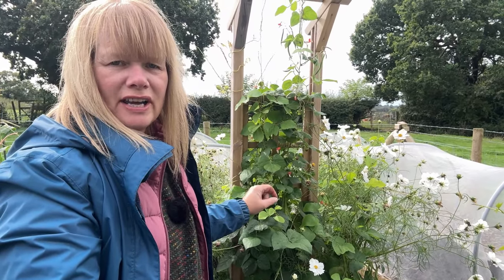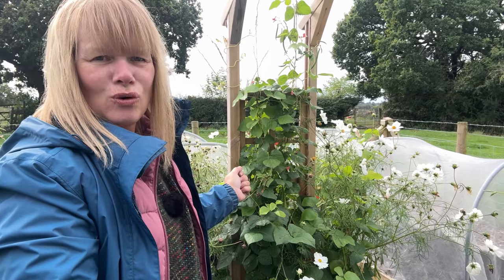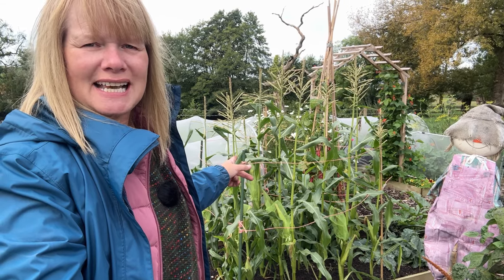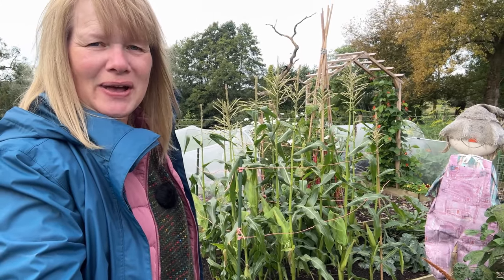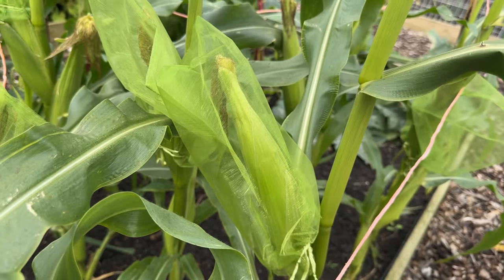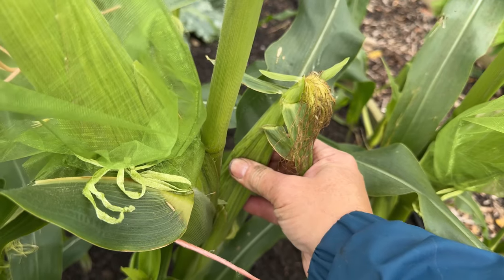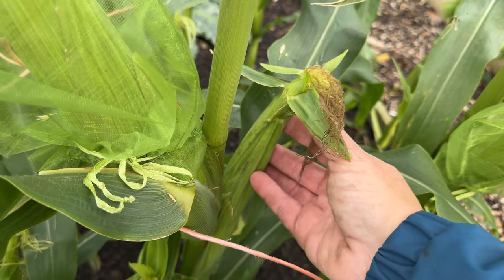The runner beans on this side of the archway are a variety called Painted Lady — there are some new flowers and beans being set on here so hopefully we'll get a few more for a harvest before the frosts really take over. The next bed along here is where the late season surprise is bringing great joy — look at that sweet corn! I bought these varieties from RHS Tatton Show in July and look how well it's doing. The cobs are starting to swell, so fingers crossed we're going to get a sweet corn harvest. I've put some organza bags over some of these cobs just to protect them from rodents as we've had some damage.